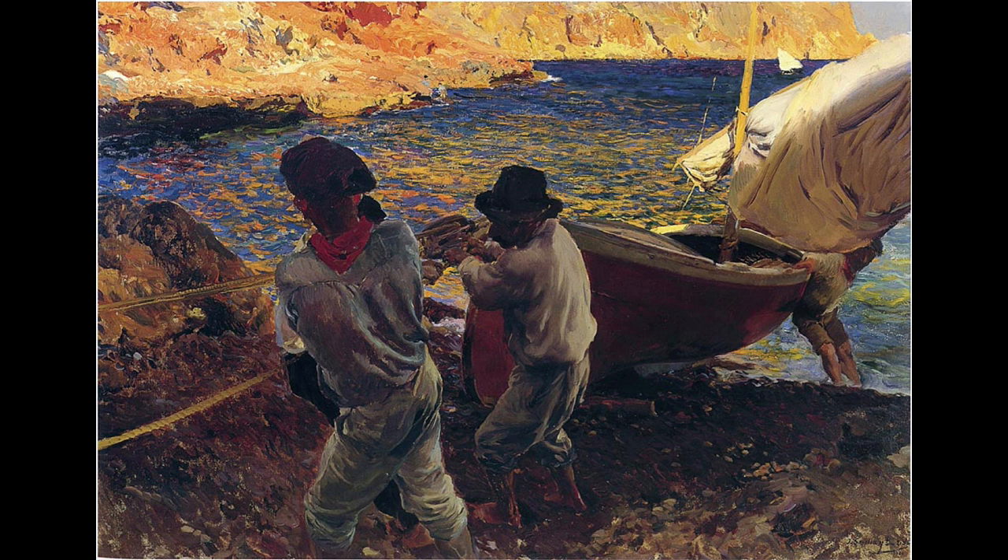The End of the Day is a unique painting by Joaquin Sorolla that is never talked about. It is an easel-sized oil painting on linen, 88 by 128 centimeters, approximately 34 by 50 inches.